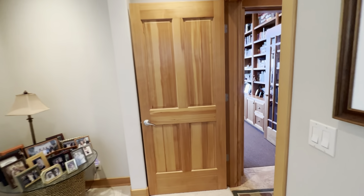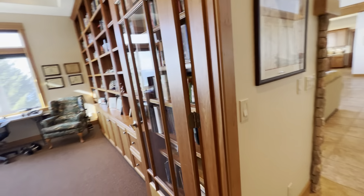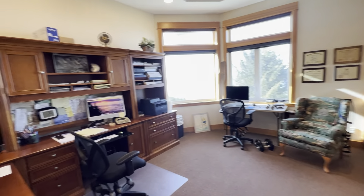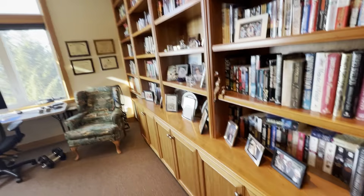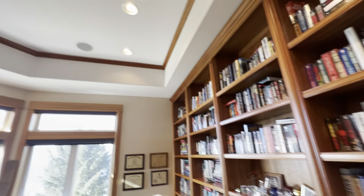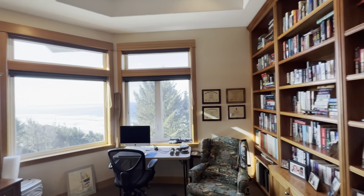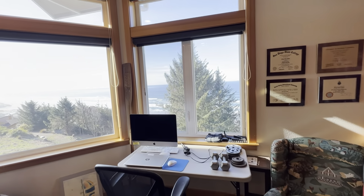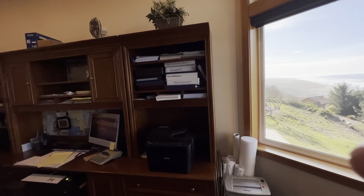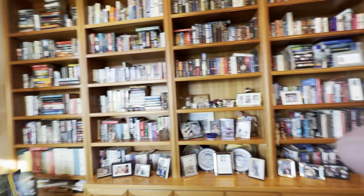Moving out of the master bedroom there is a den/office that could be utilized for guests. It features custom built-ins and crown molding that ties this room together with the living room. As a workspace with a view, it's pretty hard to beat. The built-ins are included; some furniture pieces are personal property.